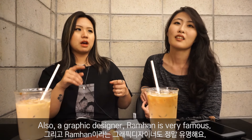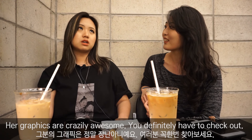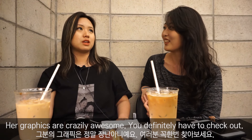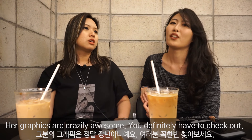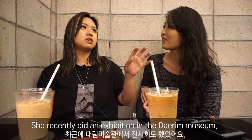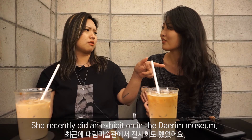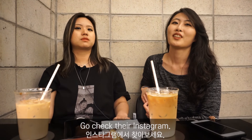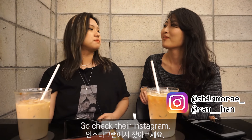Ram Han — R-A-M H-A-N. Her graphics are crazily awesome, you definitely have to check her out. She recently did an exhibition at the Daelim Museum. Go check their Instagram.